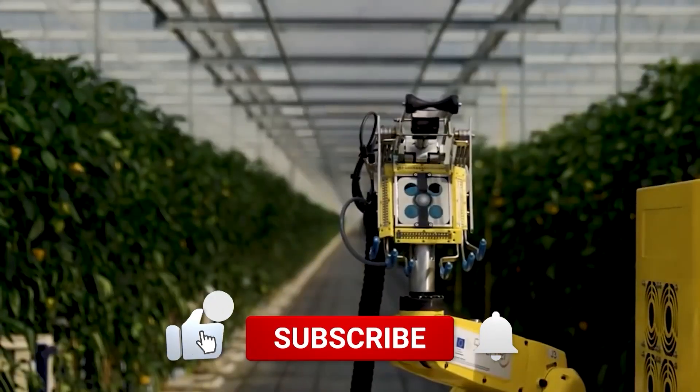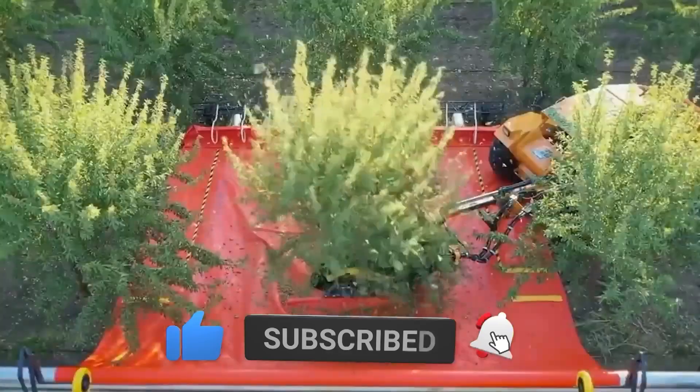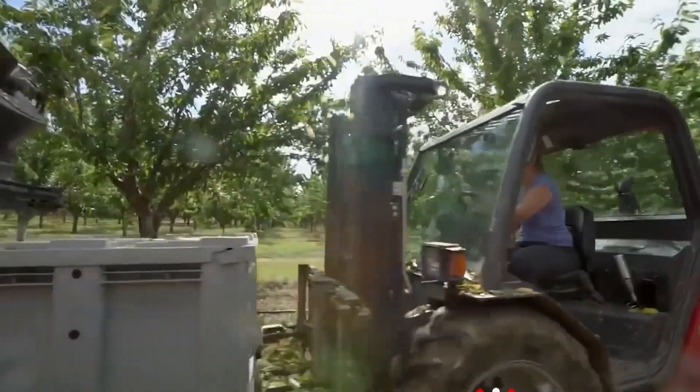Hope you enjoyed the video. Do not forget to like the video and subscribe to the channel. Thanks for watching.